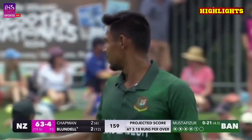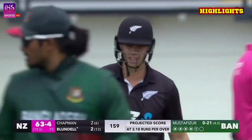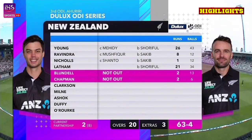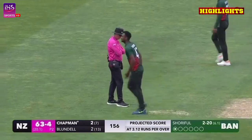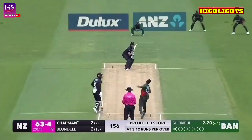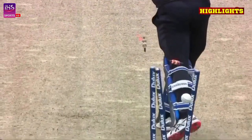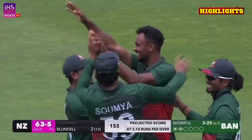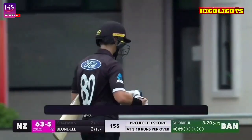Down straight there — Chapman will only take the single. Shorafel Islam down fine leg, in good areas today. Got him — what a ball that is! Shorafel Islam putting on a show in Napier. It is absolute perfection this.